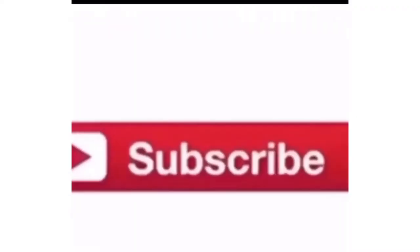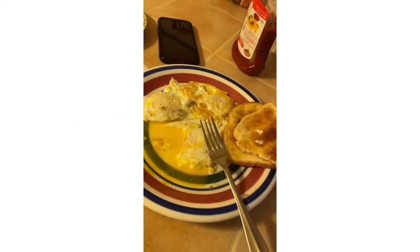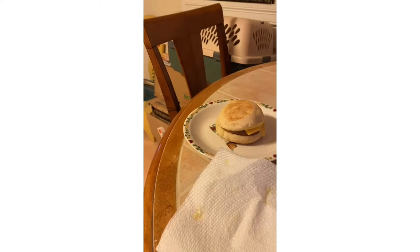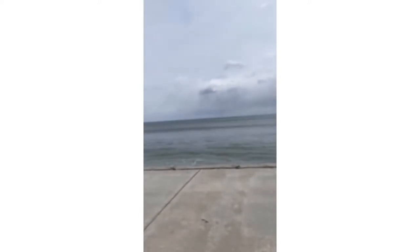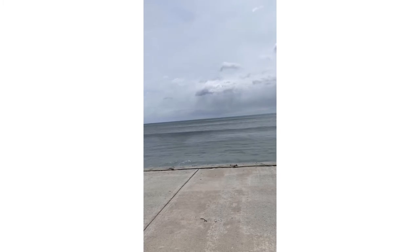I'm going to have some eggs, toast, and a breakfast sandwich. It looks all like the food drips. It does.